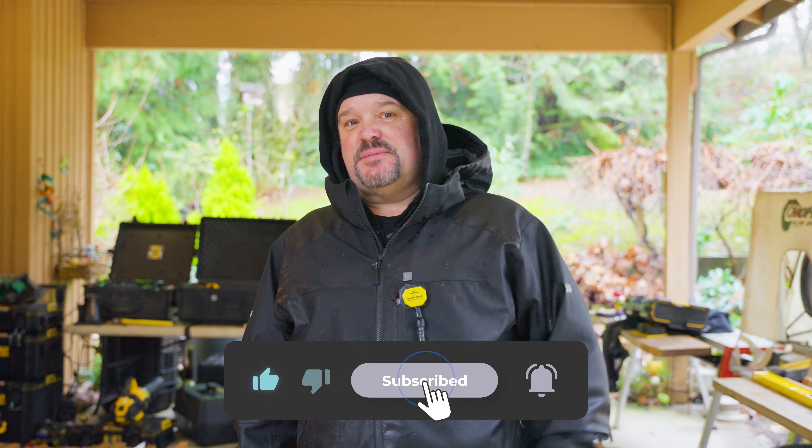Hey guys, Dr. Dex here. Today I'm going to talk to you about five things I need before I'll start any particular project. Thanks for watching this video and if you get something out of it, don't forget to hit that subscribe button.